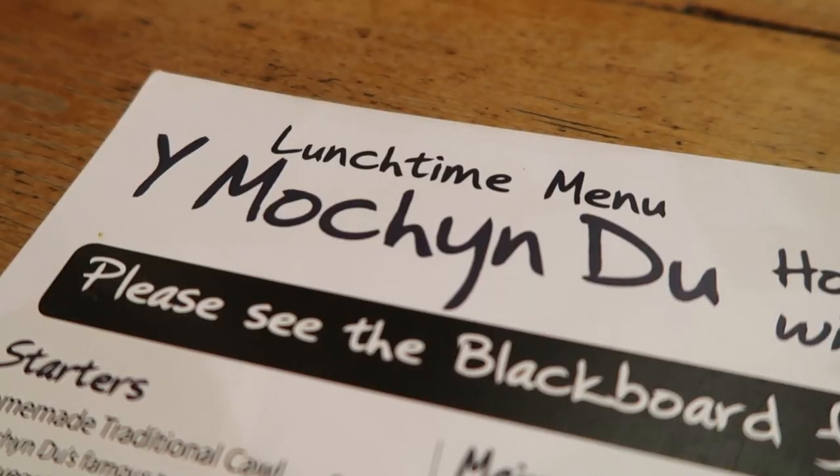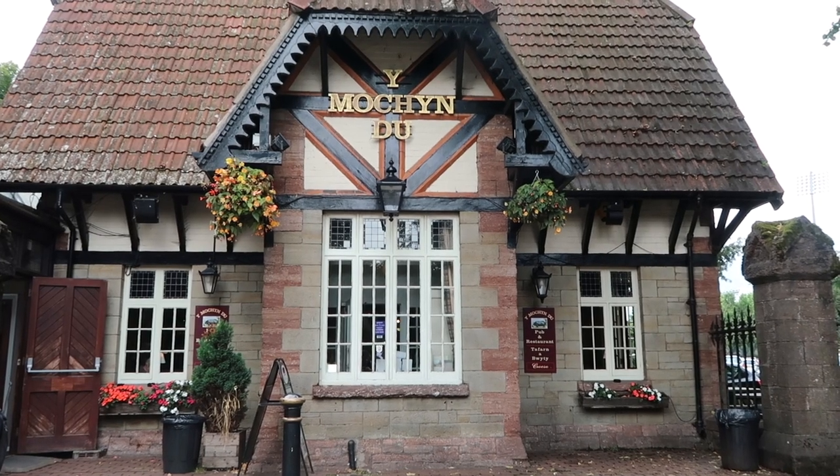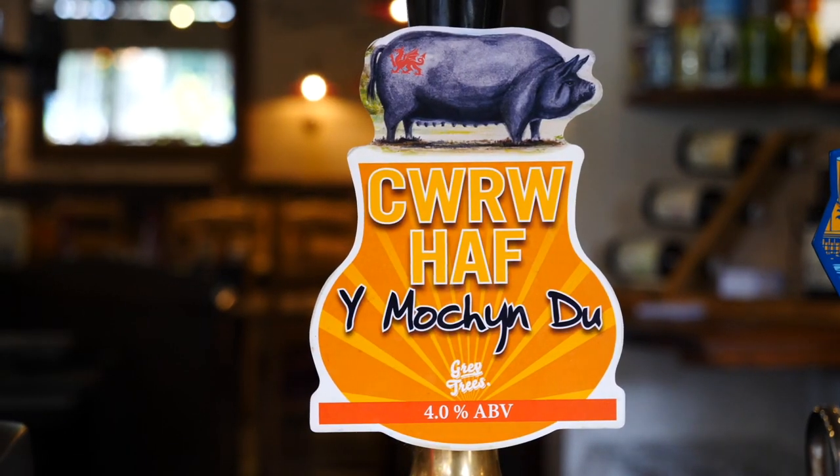It is lunchtime here in Cardiff and we found a little pub called Mokhundu. Welsh is a very complicated language. We've been here almost a week and haven't really tried Welsh food yet, aside from Welsh cakes, so we figured it is time to actually see what Welsh food is all about. We've been sick and haven't been doing a whole lot.